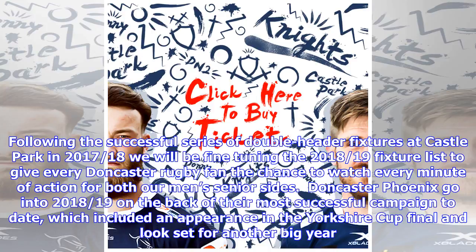Doncaster Phoenix go into 2018-19 on the back of their most successful campaign to date, which included an appearance in the Yorkshire Cup final, and look set for another big year.